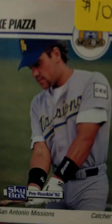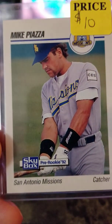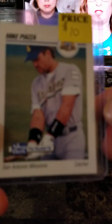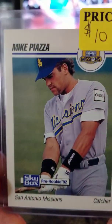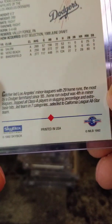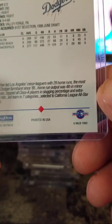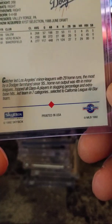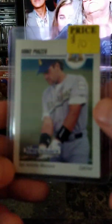Mike Piazza minor league Skybox rookie card — pretty good condition for being 25, 27 years old — $10. All right, that's it for me.